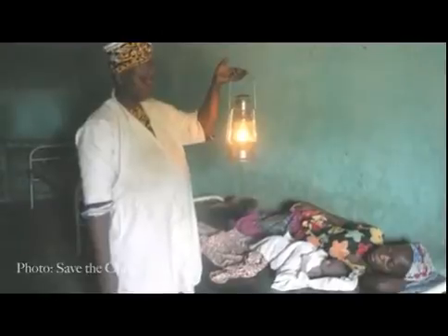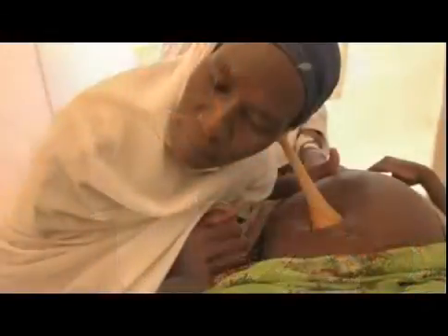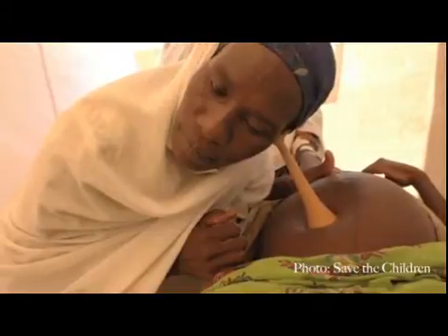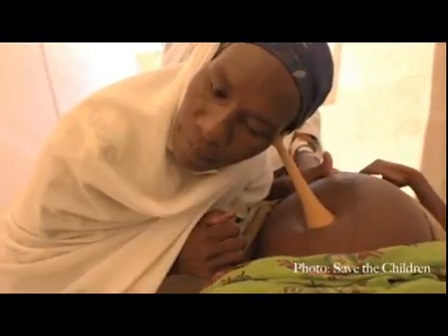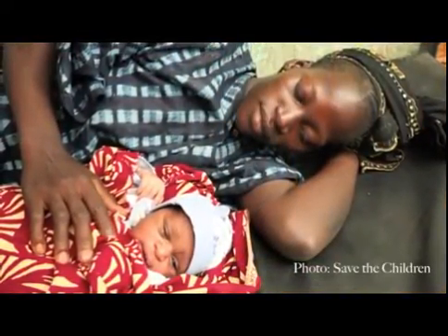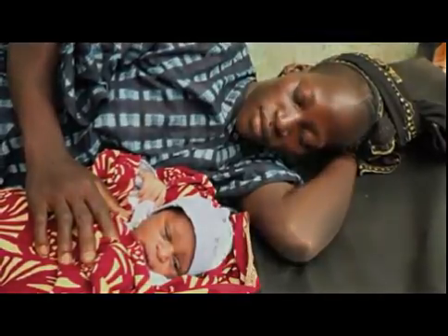If the blood supply to the placenta is not sufficient and the baby does not get enough oxygen during the contractions, the baby does a smart thing. To try to save the little oxygen available, it slows its heart rate down. And this is the signal that the baby is not managing the labour well, that it may not be getting enough oxygen and is suffering.